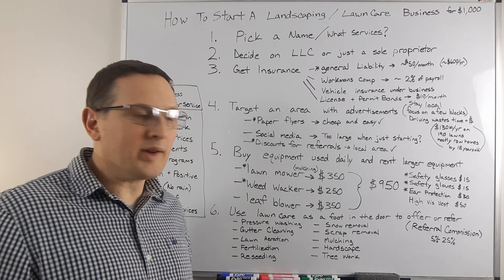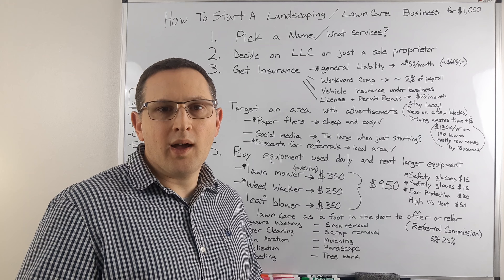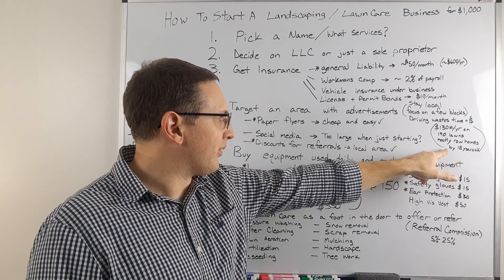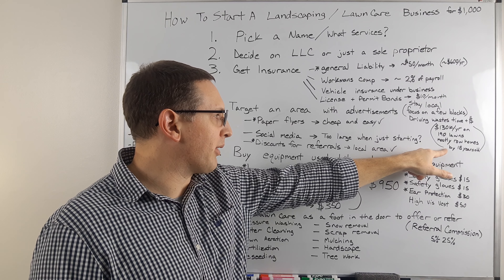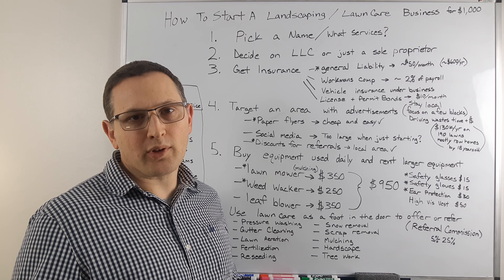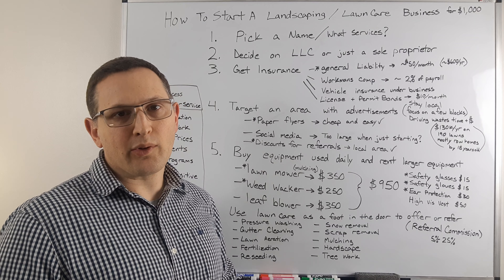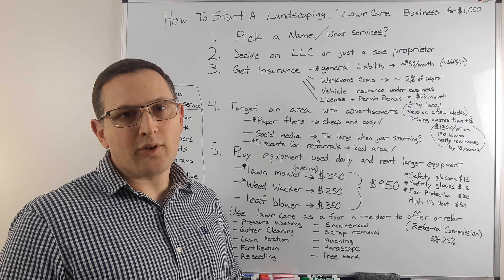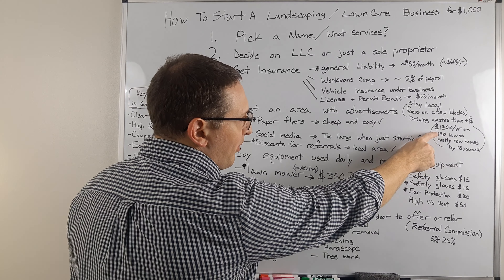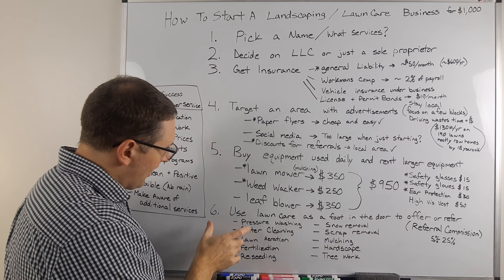You'd be able to cut maybe eight lawns an hour. If you charge ten bucks, you're making $80 an hour — that's pretty good. If you were to work an entire year, which you're not because grass doesn't grow all year, that would be the equivalent of about $160,000 a year working 40 hours a week. One of my brother-in-laws was doing this and by the time he was 18 he was making $130,000 a year on 190 lawns that were mostly row homes. What you do is try to get an entire block and get people to refer others — give them a free cut if they refer you.